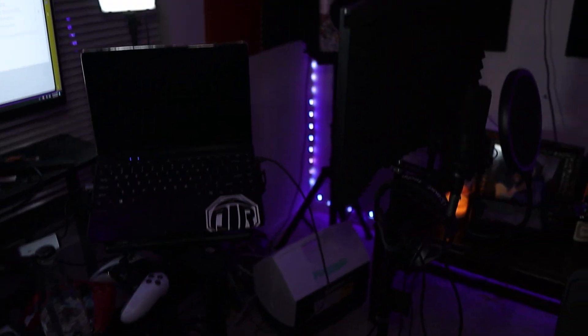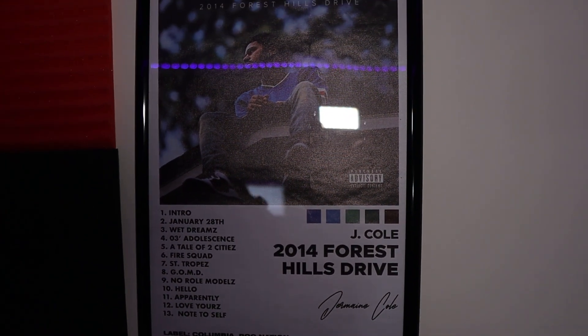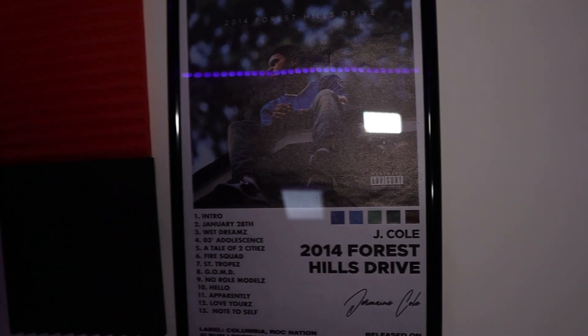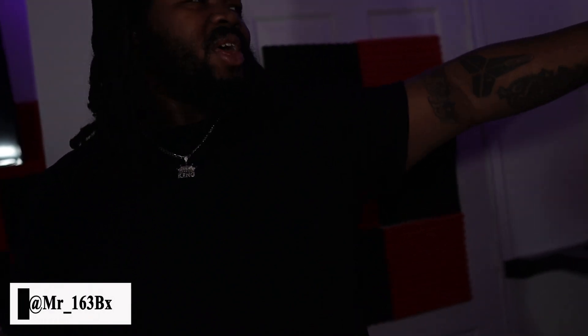Everything I use — the camera, the lens, all the equipment in here — is linked down in the description. Now, over here we got Cold World, 2014, Forest Hill Drive — probably one of the best albums ever in my opinion. And we got Drake's Take Care — one of the best albums ever. These are two of my favorite artists, hands down. These guys inspired me, they're part of the reason my music sounds the way it sounds and why I rap the way I rap — them and my siblings.